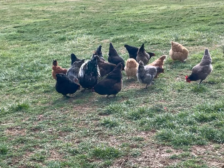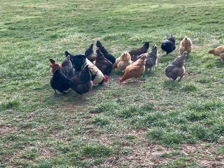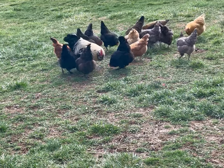Another commercial breed of chicken you'll probably see a lot of are sex links. You typically have black and red sex links, sometimes called Black Stars or Red Stars. If you see these, they're commercial breeds of chickens.